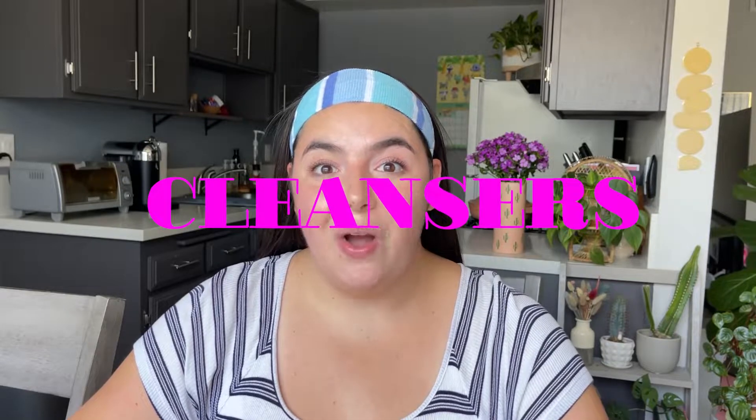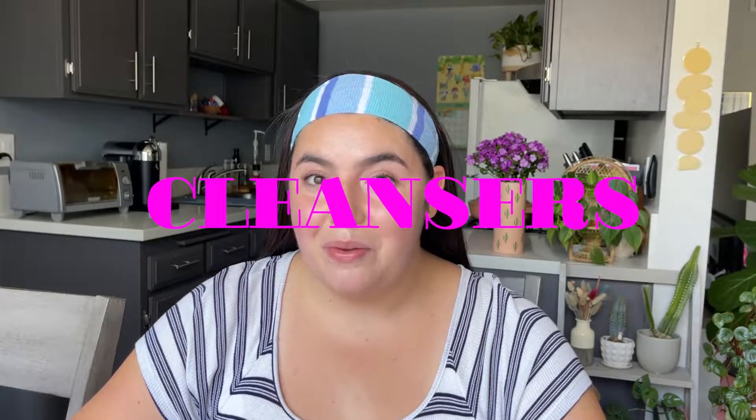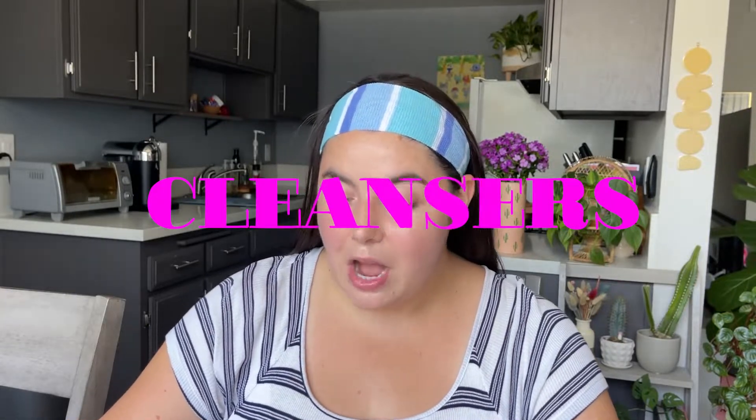Hello everyone, welcome back to my YouTube channel! So happy to have you here for a new video. We're going to be going through all of my recent beauty empties — all of the empty products that I finished up in the last couple of months. I think the last empties video went up in March and it's now July, so we're into summer. Let's get going and I'll take you through everything I finished up lately. Starting off in the cleansers category, we've got two items.